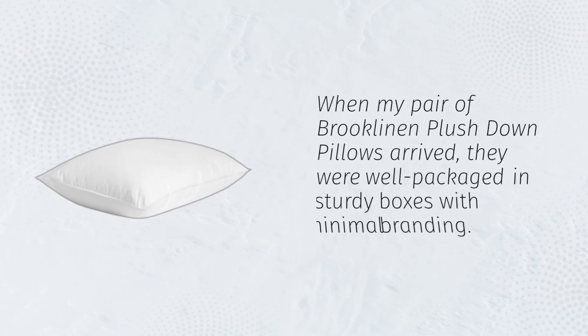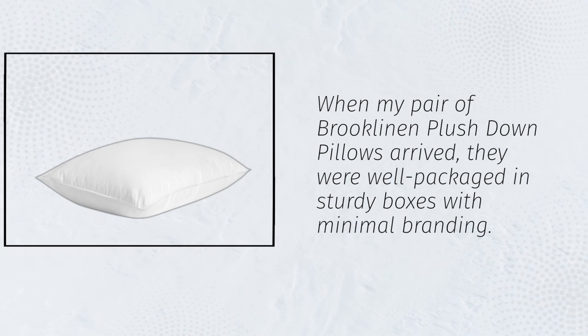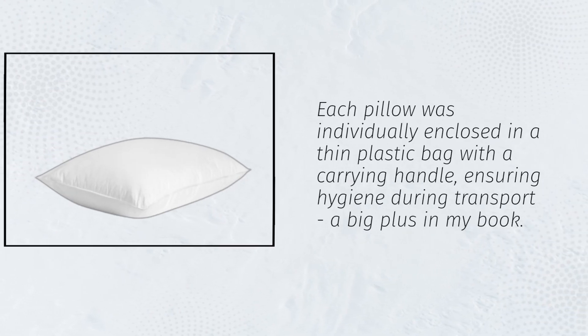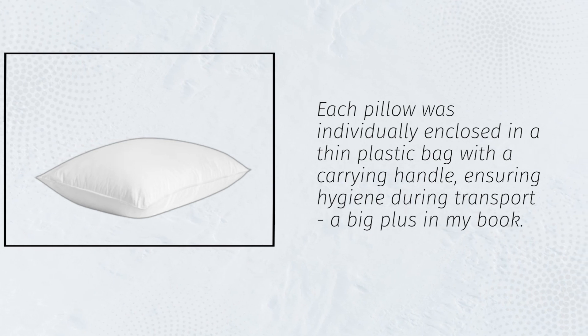When my pair of Brooklyn and Plush Down Pillows arrived, they were well packaged in sturdy boxes with minimal branding. Each pillow was individually enclosed in a thin plastic bag with a carrying handle, ensuring hygiene during transport — a big plus in my book.